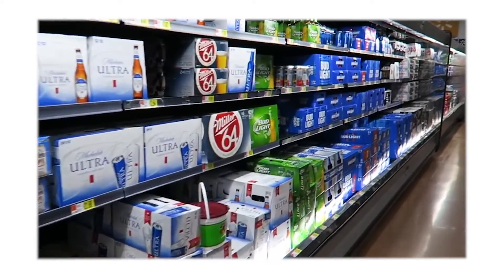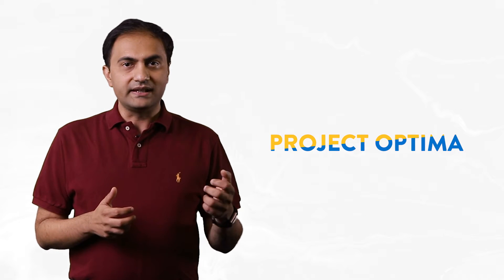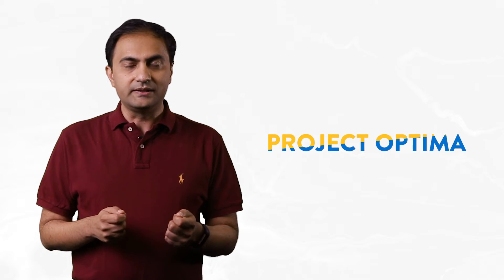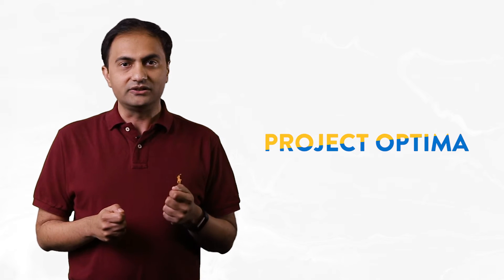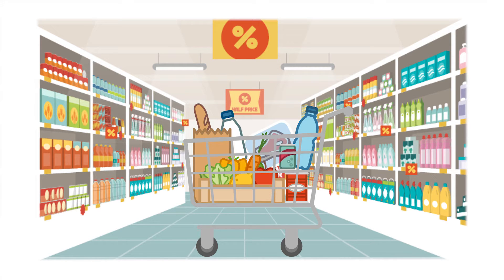Imagine picking up thousands of different and mixed item orders on a daily basis. Needless to say, it takes a lot of time and distance traveled by our store associates to pick up these orders. Introducing Optima — a pick path optimization solution specifically built by our Bangalore supply chain technology team. This innovative product has helped make the grocery order picking process more efficient and streamlined.